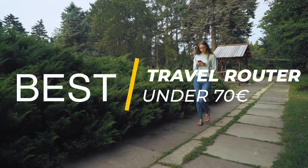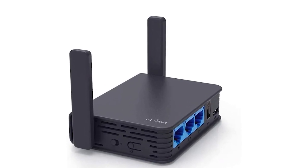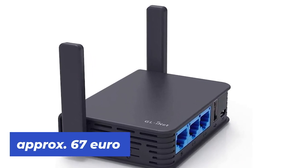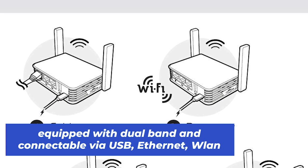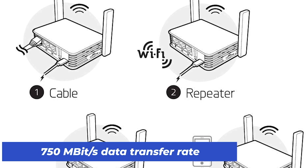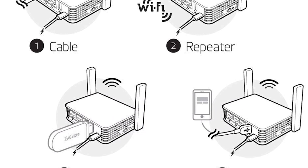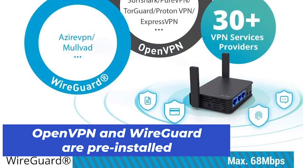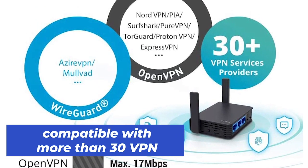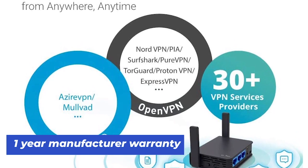In our final category, we turn our attention to the best travel router under 70 euros, which for us is definitely the GL-AR750S EXT travel router from GL-iNet. For just under 67 euros, this travel router is yours. It is equipped with dual band and can be connected via USB, Ethernet, and WLAN. With 750 megabytes per second, this router has the highest data transfer rate in this video. OpenVPN and WireGuard are pre-installed and the router is compatible with more than 30 VPN service providers. It also comes with a one-year manufacturer's warranty.